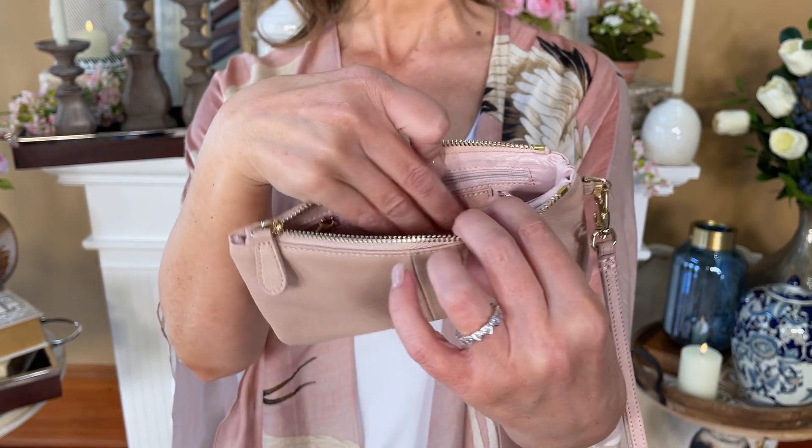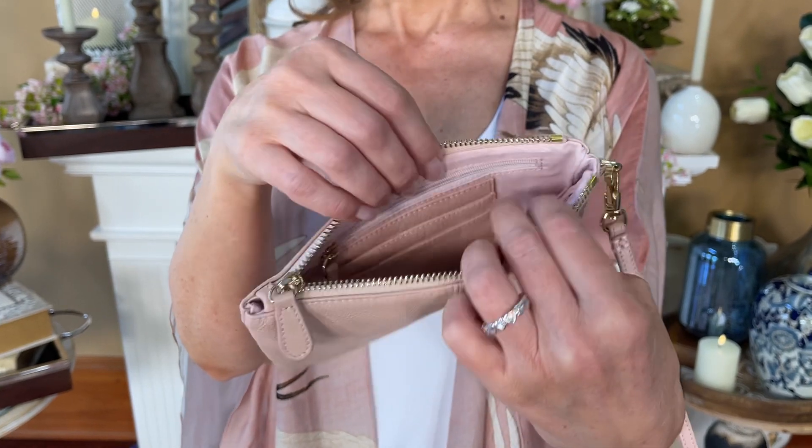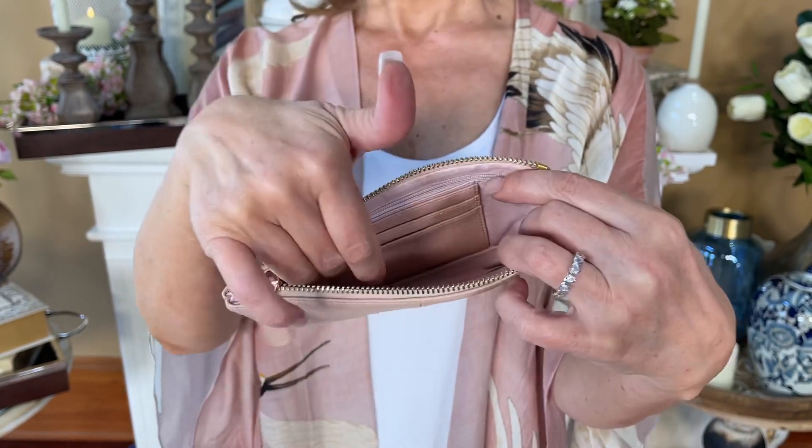The reason I love this is that I put my money in the center, my passport if I'm traveling, things like that, receipts. It all fits in the center right here.